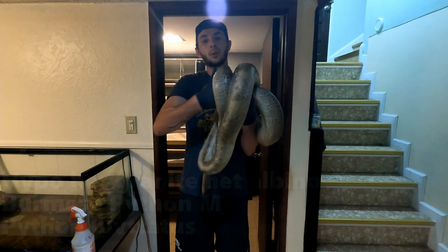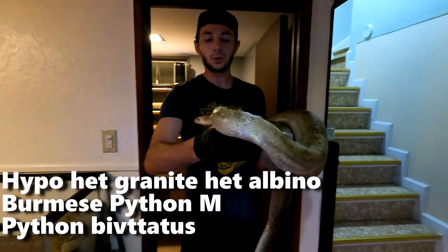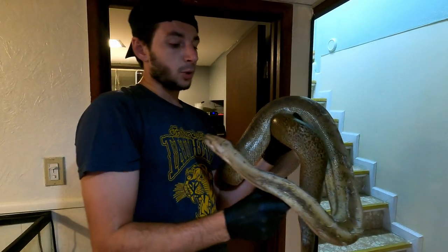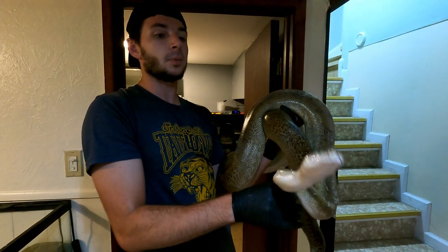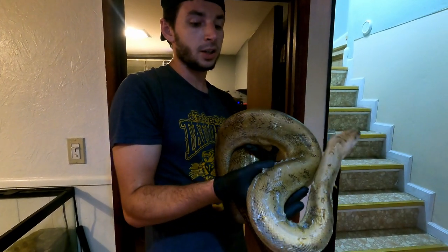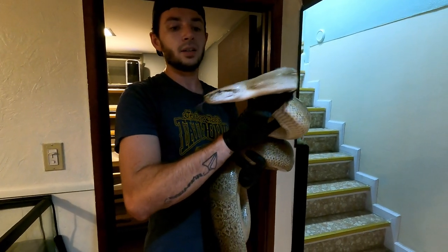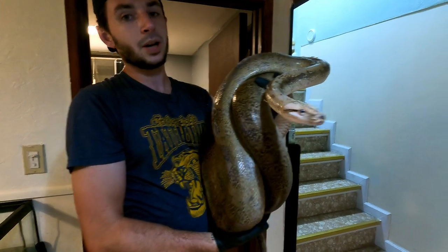All right guys, so this is our granite Burmese python. This is our male. He's the one that produced with that albino Judy. He's a granite which was possible het albino, which proved out to be het albino as some of the babies came out albino. He's awesome. He just went through a shed so he's got a little bit stuck on him. We're probably going to let him soak after we're done with this video. His name's Apophis. So this is our male granite Burmese python.